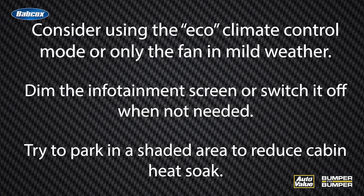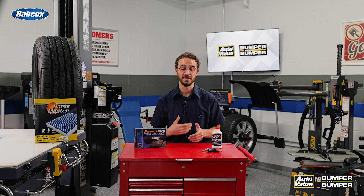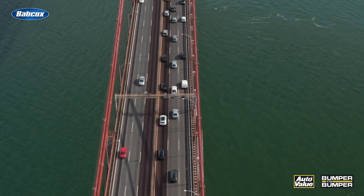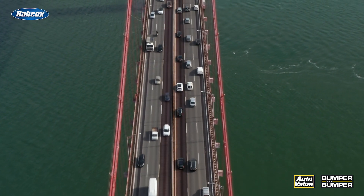Dim the infotainment screen or switch it off when not needed. LED lighting, which doesn't take much energy to operate, is standard in most EVs, but using them wisely can still save energy. Use daytime running lights instead of headlights when conditions allow, and avoid using fog lights unless necessary. Avoid unnecessary use of power-hungry features like heated steering wheels or rear window defrosters. Also, avoid routes with heavy traffic or excessive hills if possible, and using cruise control once up to speed can also improve your range.